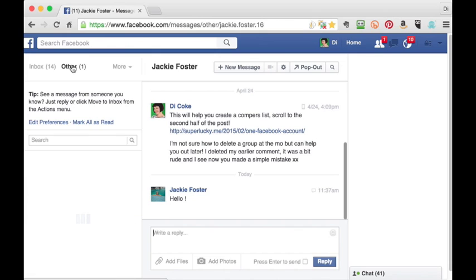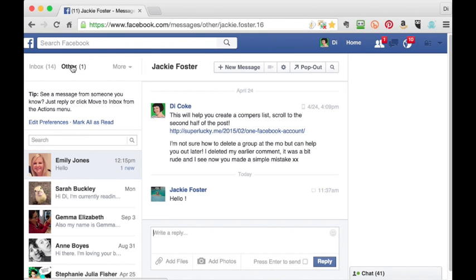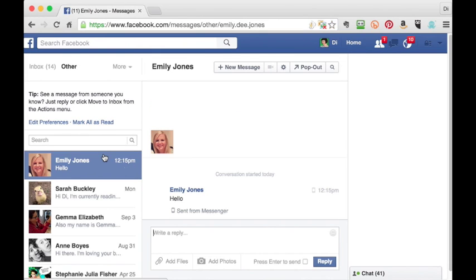If I click on other, you can see I've got one message in my other folder. That's from Emily because she's not my friend — she sent me a test message just to show where it would go.